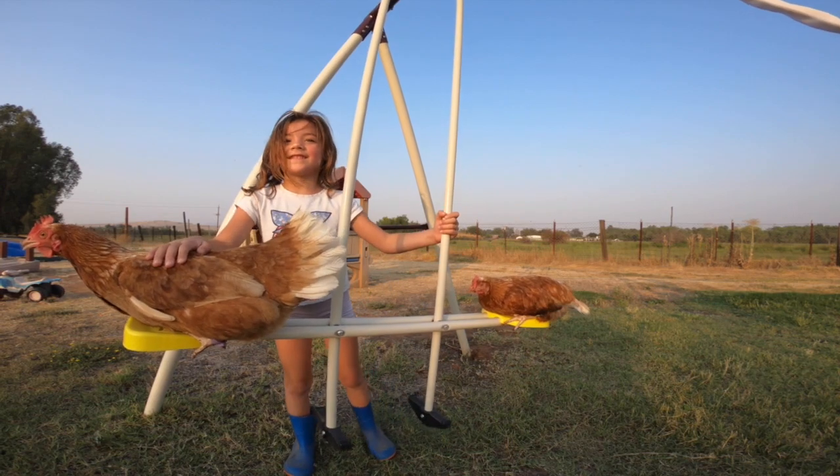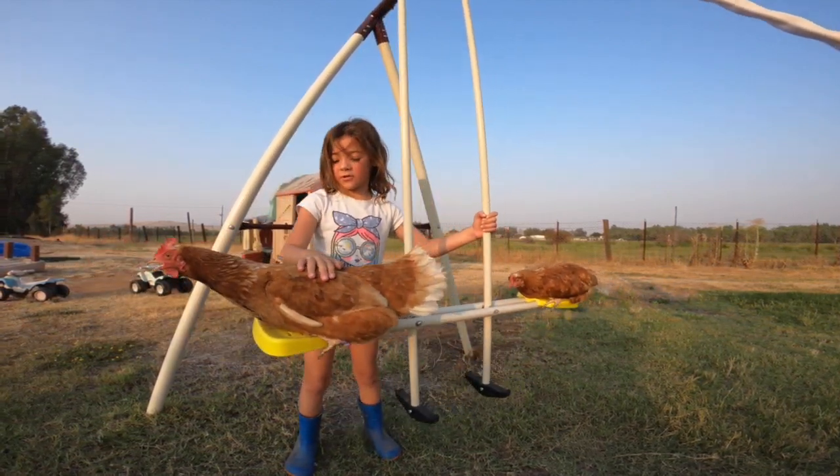These are sisters, too, because all of these chickens are girls.